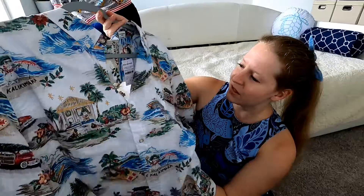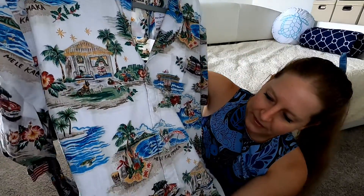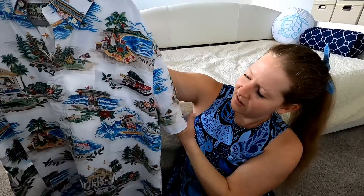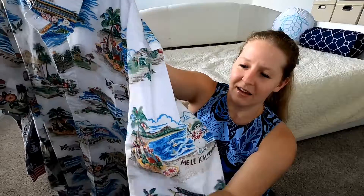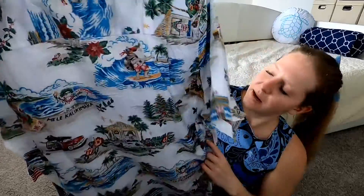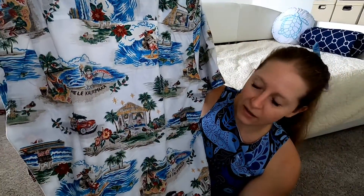The sizing is a little less forgiving so I ordered him a size up. Look how cute this is — it's got Santa at the beach, surfing Santa! You've got little pineapples, holiday snowmen, and it says 'Mele Kalikimaka' on it. How much cuter could this be? It could not be any cuter. It's a nice lightweight fabric for here where it's hot all the time.